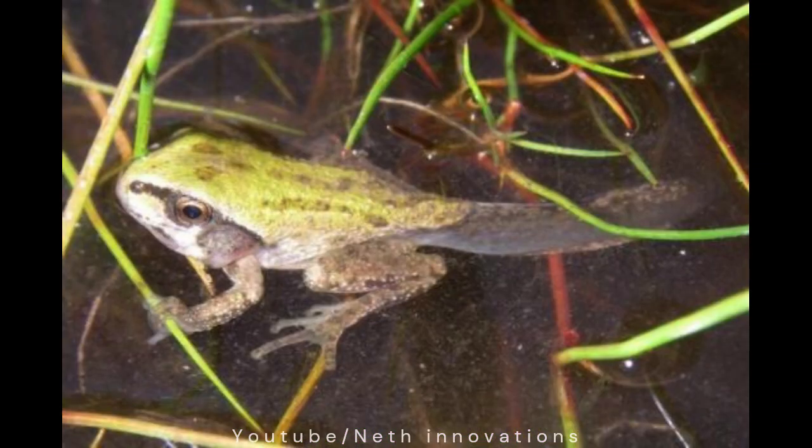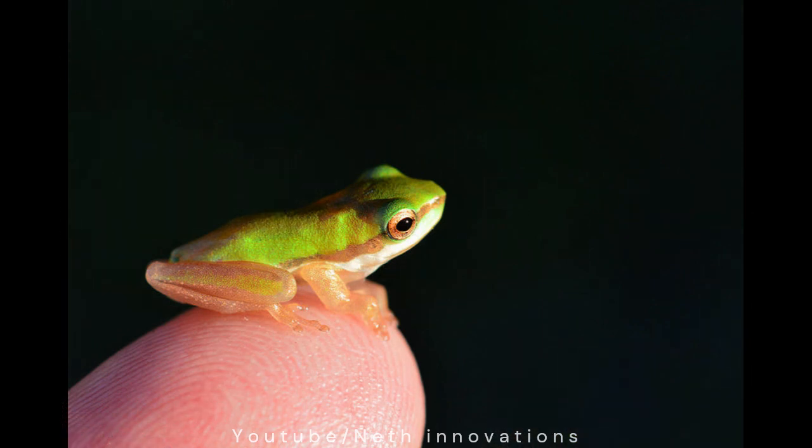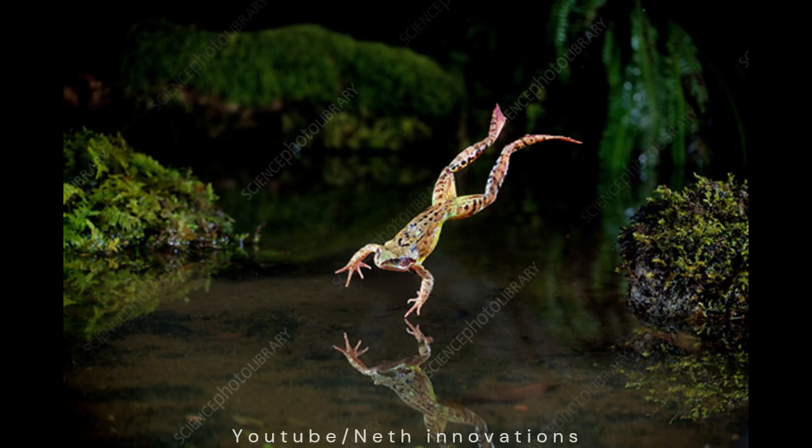Now I am ready to start living on land. When I am 13 weeks old, my tail has almost gone. I am so small, I can sit on your fingertip. I need to keep my skin wet to stay healthy. So after eating on land, I dive back into the water for a swim.